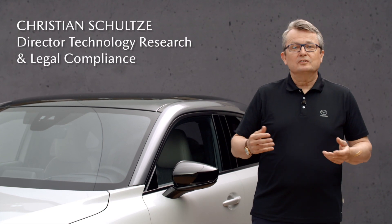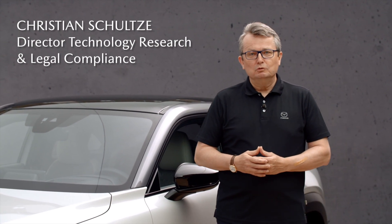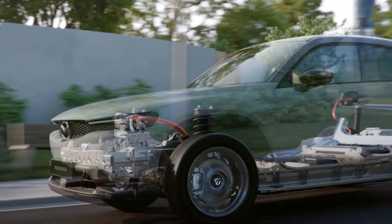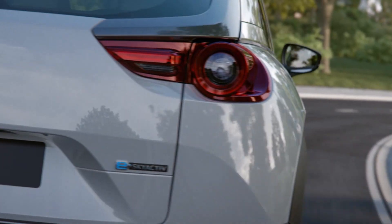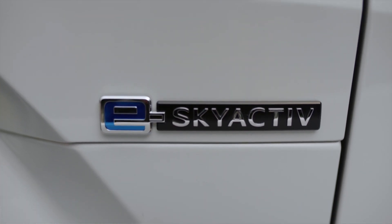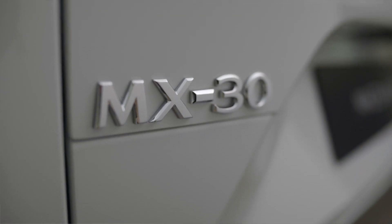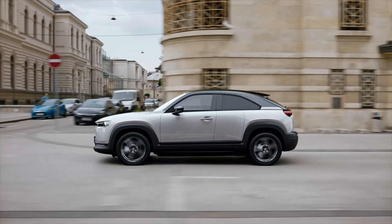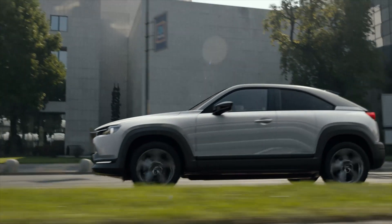E-Sky Active — that is the name of our brand new electric powertrain at Mazda. Equipped with a lithium-ion battery and an electric motor, we use it now for our first full electric vehicle, the MX-30. As we expect from every Mazda driving experience, we want to deliver our unique joy of driving, but now with an electric powertrain.